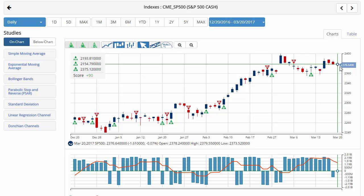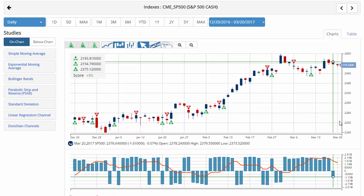Currently trading around 2,376.64 with a chart analysis score of plus 90. Relatively unchanged for the day after erasing some early lows. The key level to watch for the S&P 500 will be 2,354.54. A move below that level would issue a red weekly trade triangle indicating a move to the sidelines position.